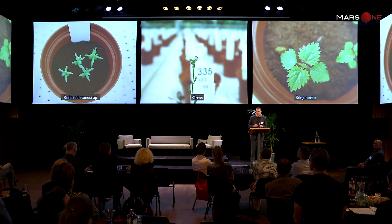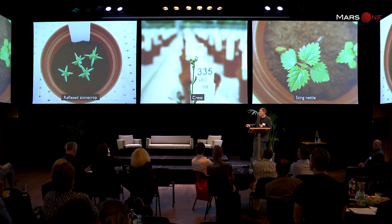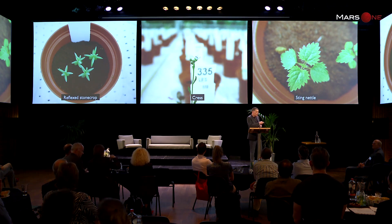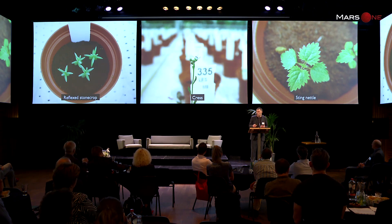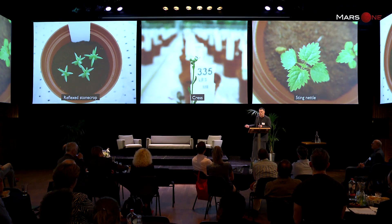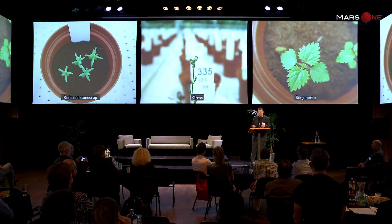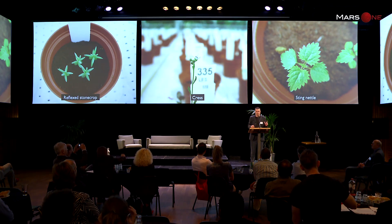Were we surprised by our results! On the Martian soil simulant, totally to our surprise, we had reflexed stonecrop growing beautifully — it ended up in newspapers. We had grass in the middle — you can eat it in a salad — and we also had stinging nettle. We included wild plants to see if anything would grow, because they can handle lots of difficult circumstances. On the 5th of May, while everybody was celebrating in Wageningen, I was in the greenhouse because I thought maybe there would be a flower — and there was.